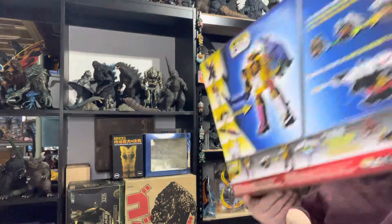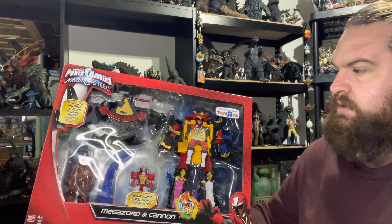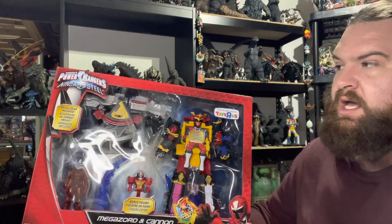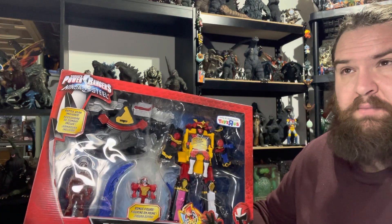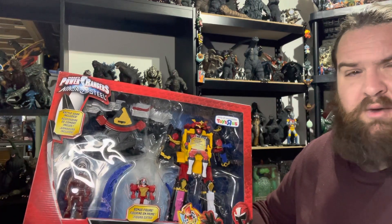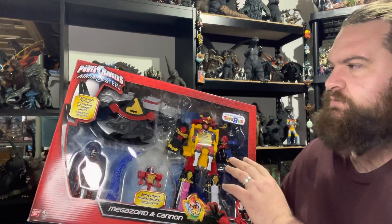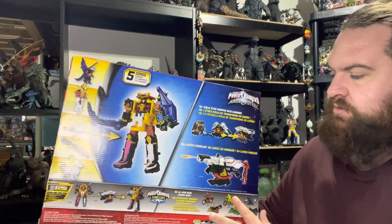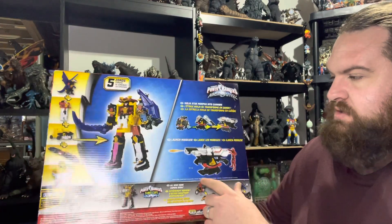Keeping with Ninja Steel, I got the Mega Zord and Cannon set. I've never really seen all of Ninja Steel, so I can't make too much of a comment on it. When it comes to the later seasons, I'm kind of a Mega Zord-only type of person. Anyway, this is the Mega Zord and the Cannon — it's still sealed and new, which is neat. It has the transformation of the Ninja Star, how it morphs into the Cannon, and it launches a missile. I was able to get this for $40.